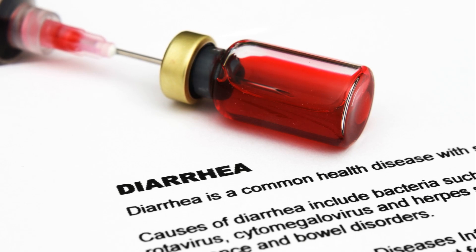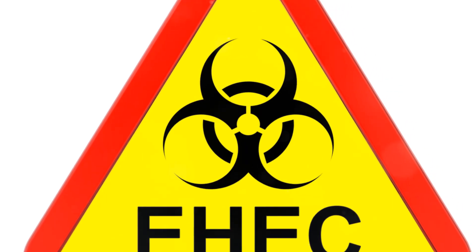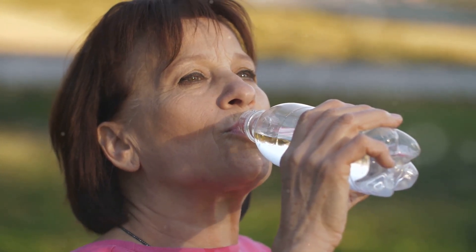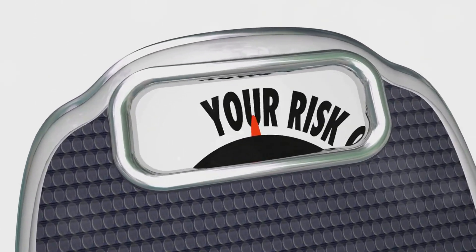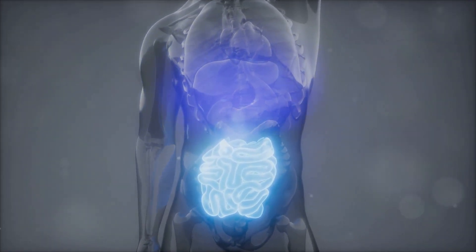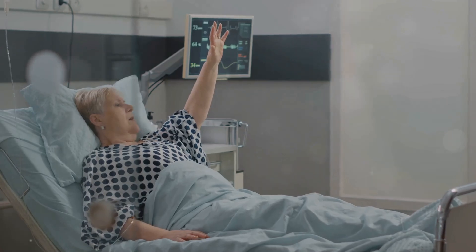Another red flag is severe or persistent diarrhea, especially if accompanied by fever, abdominal pain or dehydration. Diarrhea can lead to dehydration quickly, so it's essential to stay hydrated by drinking plenty of fluids. Unexplained weight loss, especially if accompanied by changes in bowel habits, could be a sign of a serious underlying condition, such as colon cancer or inflammatory bowel disease (IBD). If you experience any of these red flags, don't hesitate to contact your doctor.